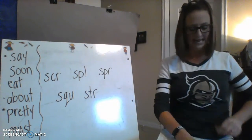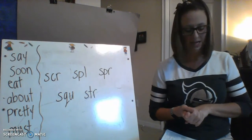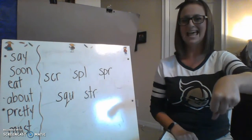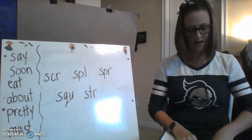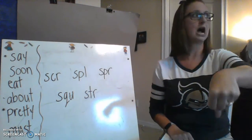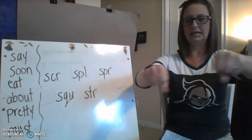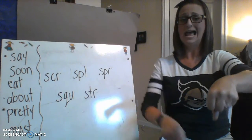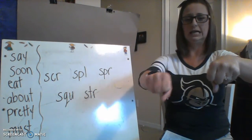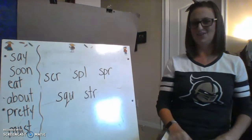Now we're going to add a sound to the beginning of a word to create words with triple or double blends. 'Lock' — add B: block. 'Lay' — add C: clay. 'Raw' — add D: draw. 'Rise' — add P: prize. 'Weep' — add S: sweep. 'Wallow' — add S: swallow. 'Ravel' — add T: travel. 'Lane' — add P: plane. You guys are on fire!